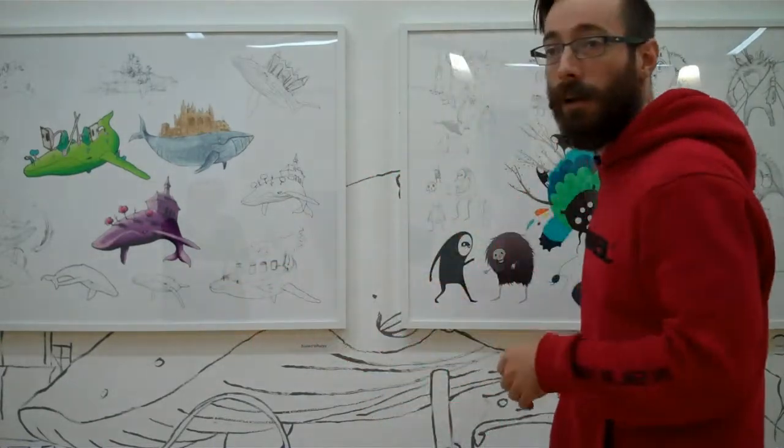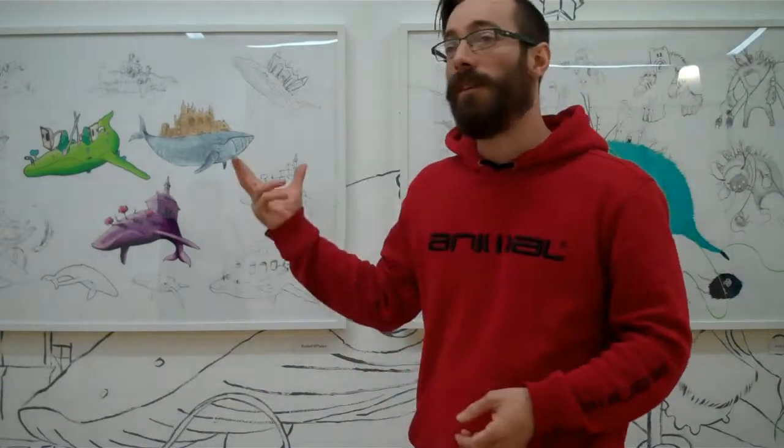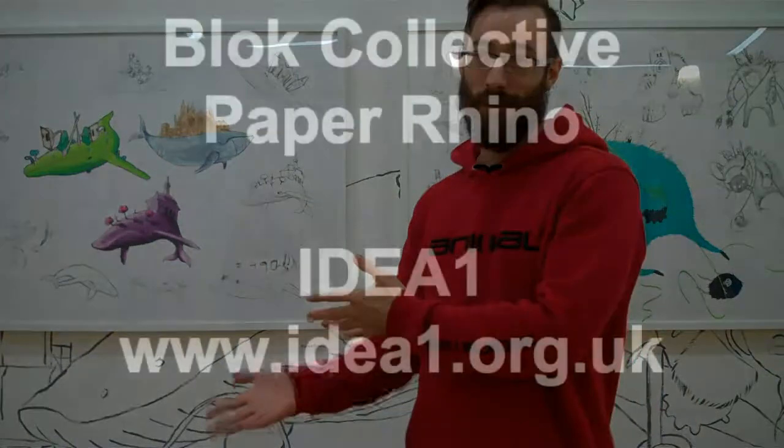There will be stuff that either didn't make it to the wall, that we've worked up into a digital print, or it will be something that we've done just as an idea — it wasn't perfect, we've just done it as a canvas, or it will be something else. Something new and exciting, and there will be reasons why they didn't make it to the wall.